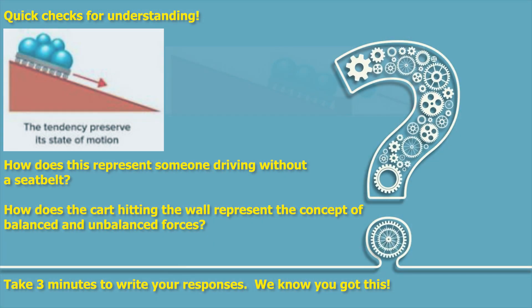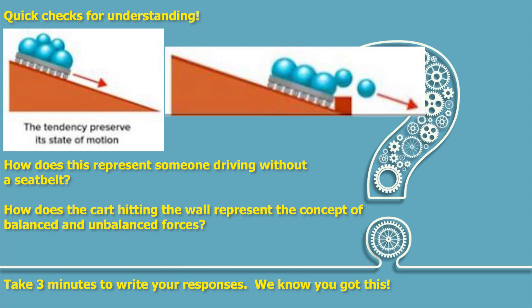Quick check for understanding: How does this represent someone driving without a seat belt? How does the cart hitting the wall represent the concept of balanced and unbalanced forces? Take three minutes to write your responses — we know you got this.